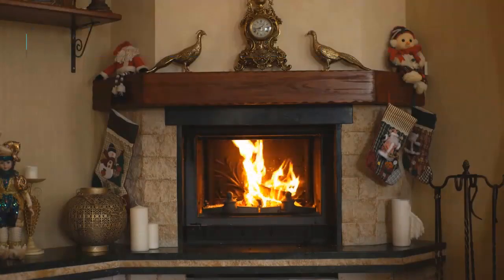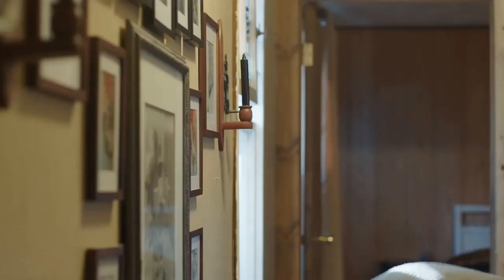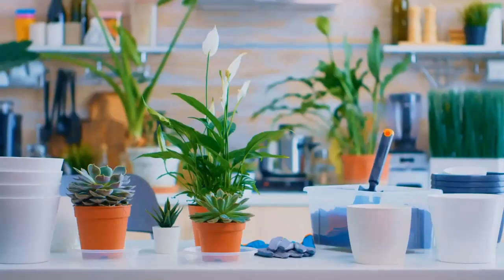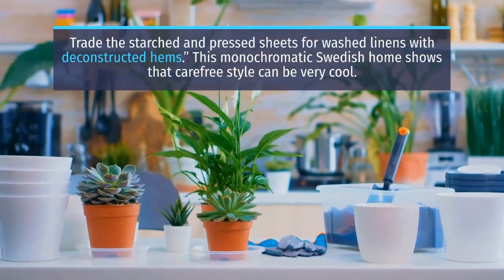Number 2: Get Cozy in Casual Bedding. Textile designer Serena Duggan says sexy is relaxed. Trade the starched and pressed sheets for washed linens with deconstructed hems. This monochromatic Swedish home shows that carefree style can be very cool.